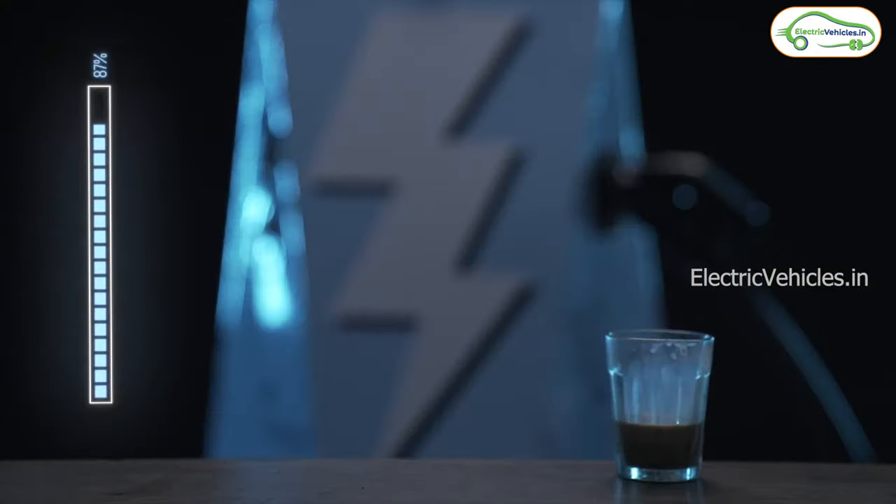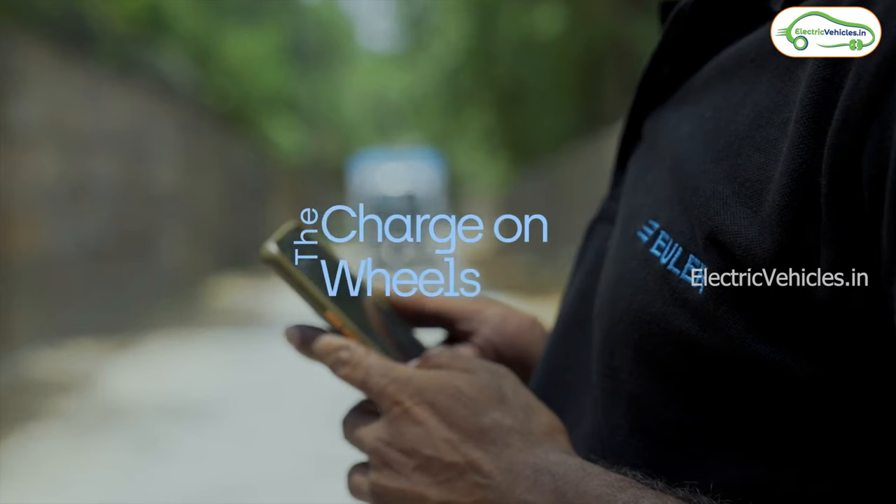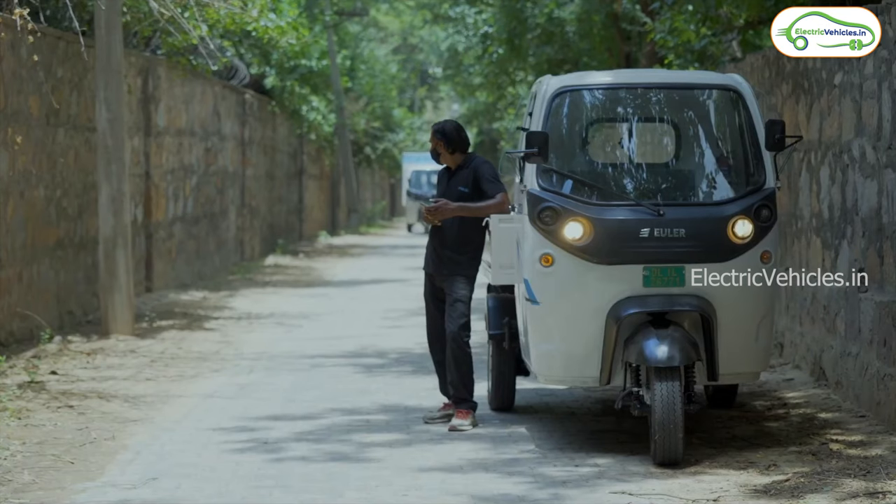Finally, the fourth option is Charge on Wheels. If you get stuck somewhere, the Euler team will send an emergency charger and charge your e-auto.